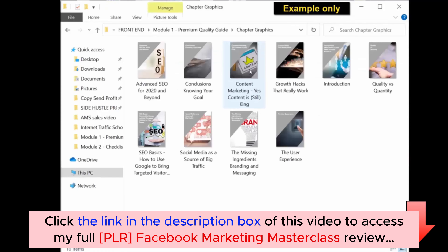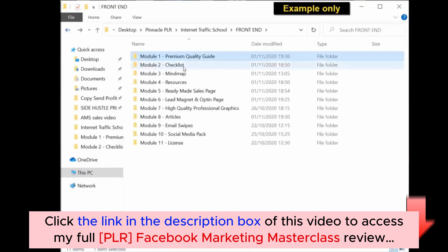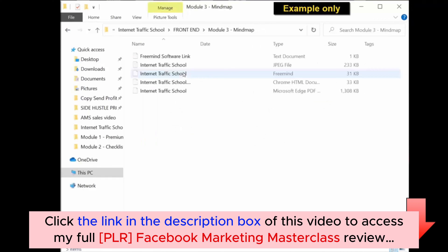You get the editable Word document, which is the document you can edit, rename, put your name as the author, and rebrand. You also get the ready-to-use PDF document which you can use as is. Moving to the next folder, you have the checklist — again, you have an editable document and a ready-to-use PDF version. Same with the mind map: you get the PDF version, an HTML document, and a FreeMind source file.